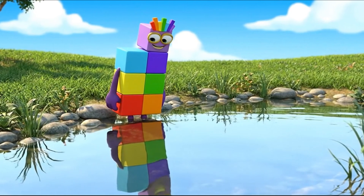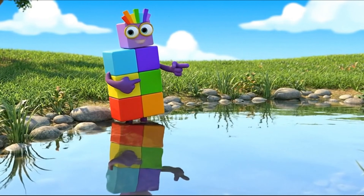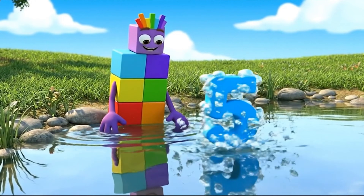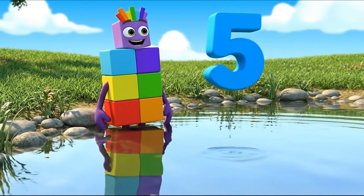Number 5 is blue, like the cool water in this pond. Blue is also the color of the big sky above us.